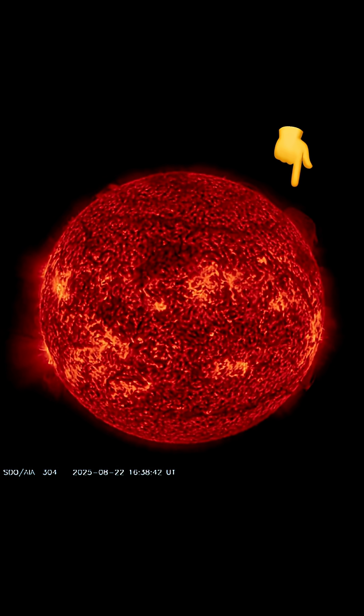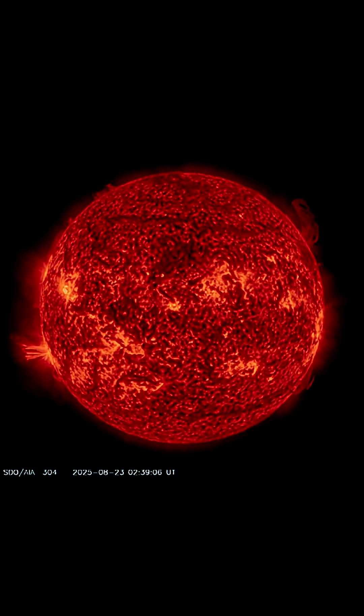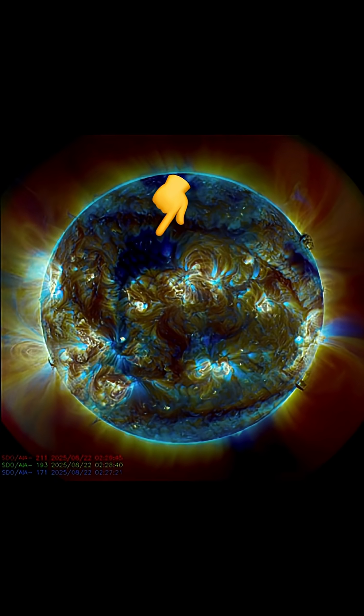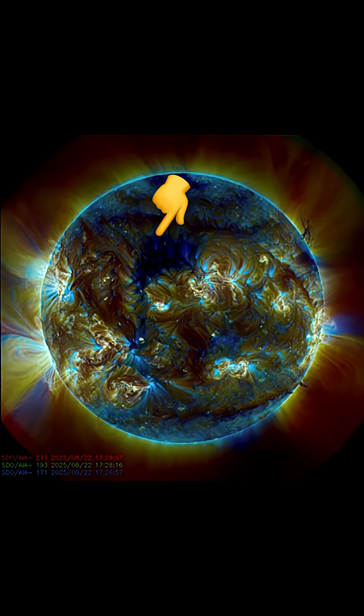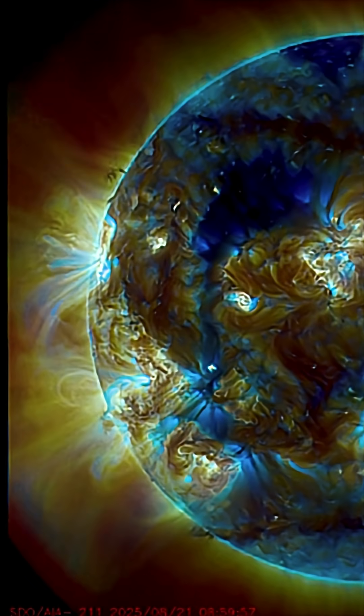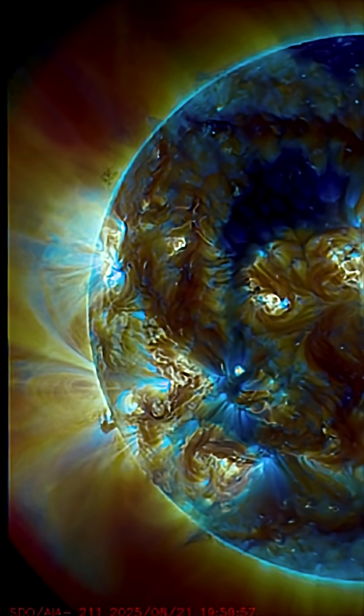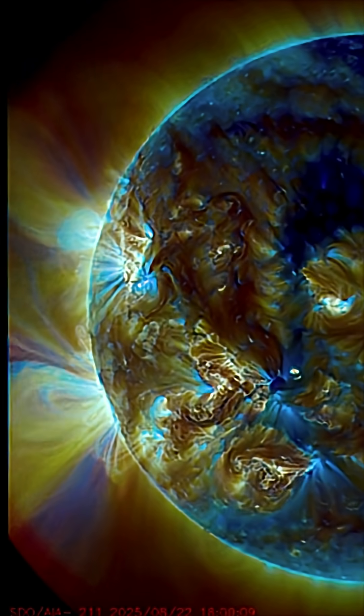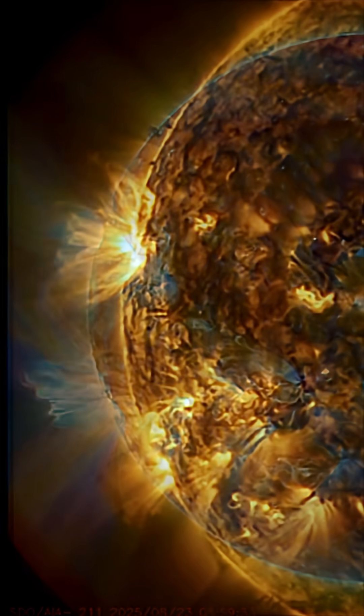Thank you so much for all the follows here with Daily Events Worldwide. I appreciate the love and support for the information shared and prepared for you — keeping humanity aware and prepared. Amazing images here brought to you by Solar Dynamics Observatory, mixed here with Daily Events Worldwide.